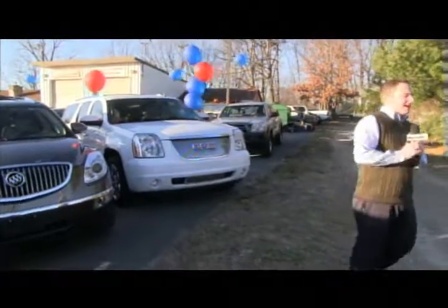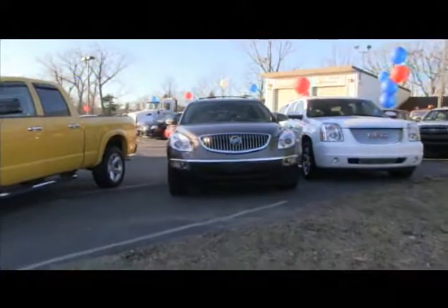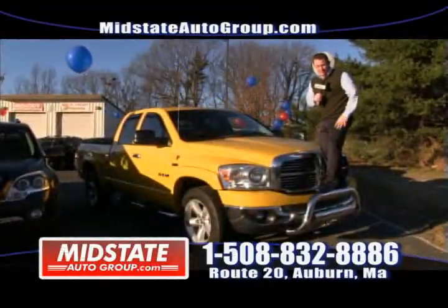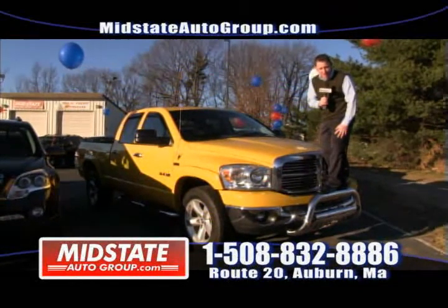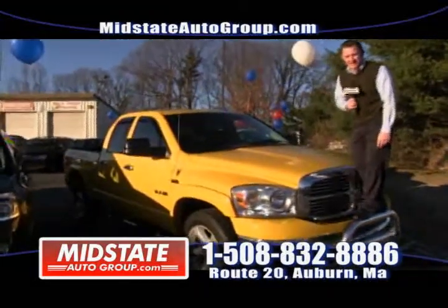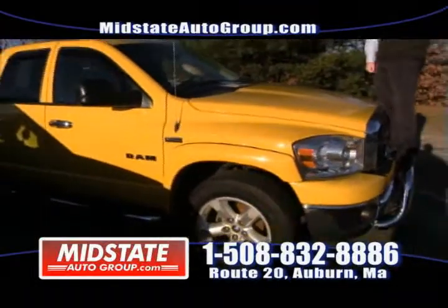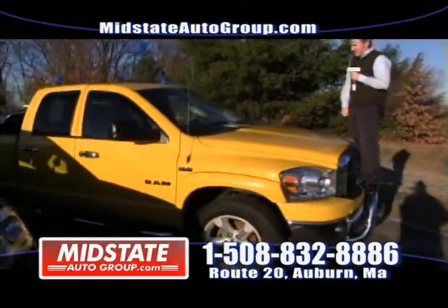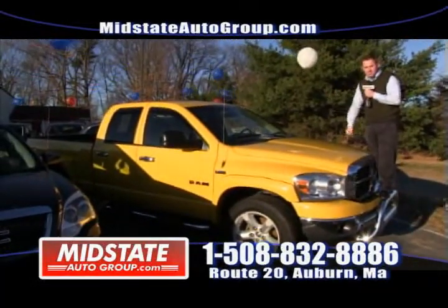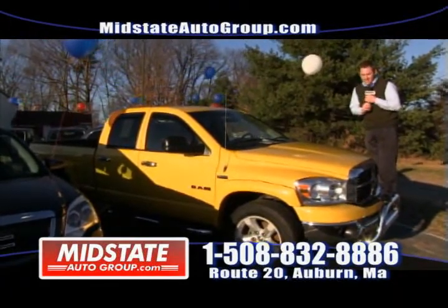Check it out on the website at www.midstateautogroup.com. If you're looking for the king of pickup truck owners — a 2008 Dodge Ram Hemi, 5.7 liter, only 36,000 miles, bed liner, and yes, it's got the Hemi — 5.7 liter of power under this bad boy's hood. Come take it for a test drive here at Mid-State Auto Group, 508-832-8886.